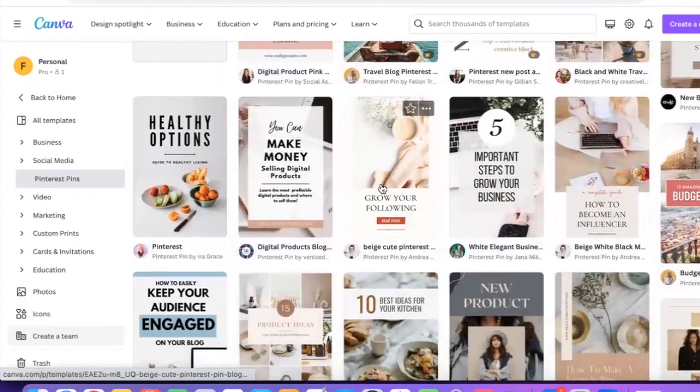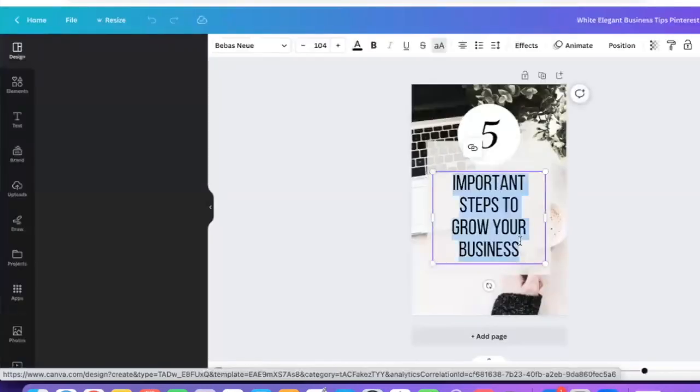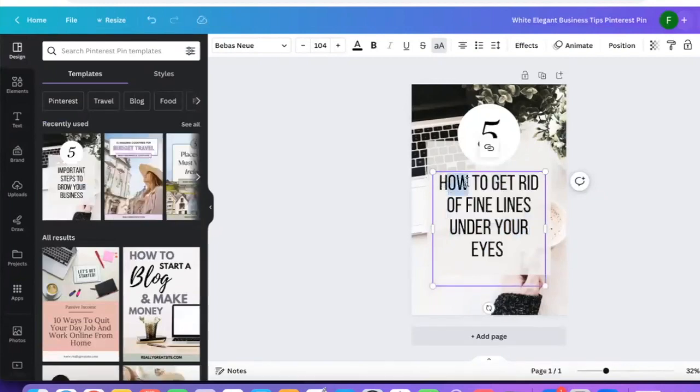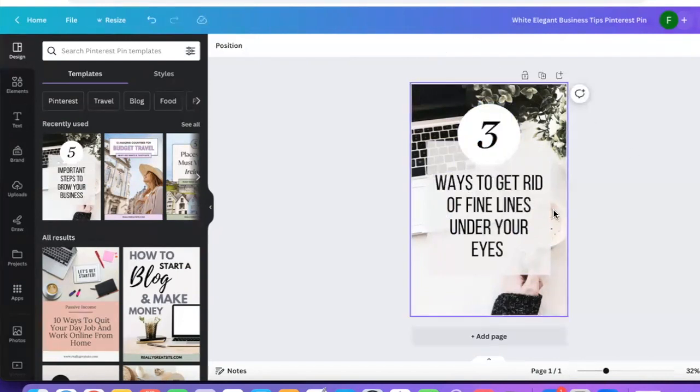Let me just use this one as an example and customize this template. I love it because if you're not a designer, you can just find something and add your own twist to it. I'm trying to promote this blog post about how to get rid of fine lines under your eyes, so I'm going to copy that text and update the template title.